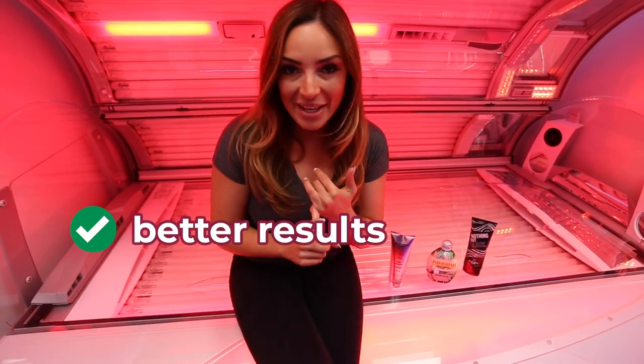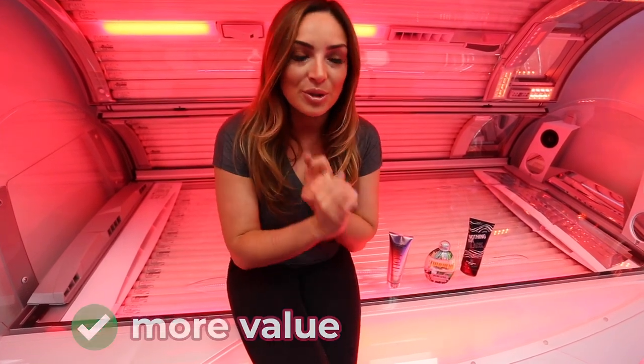To sum up as to why you should be using a lotion, it's as easy as this. You will tan better, your tan will last longer and your tanning minutes will be used more cost effectively as you won't be losing any tanning time.